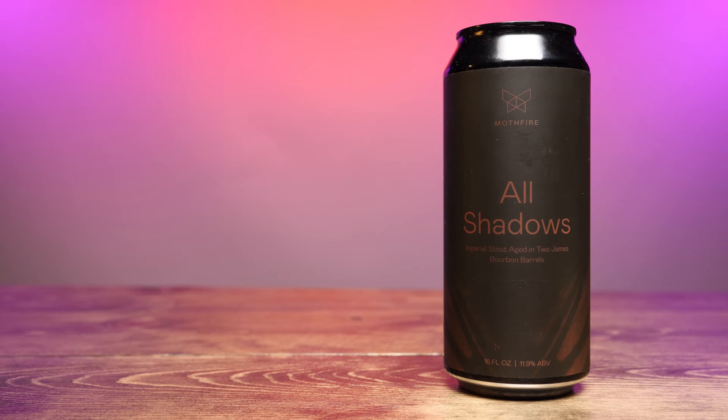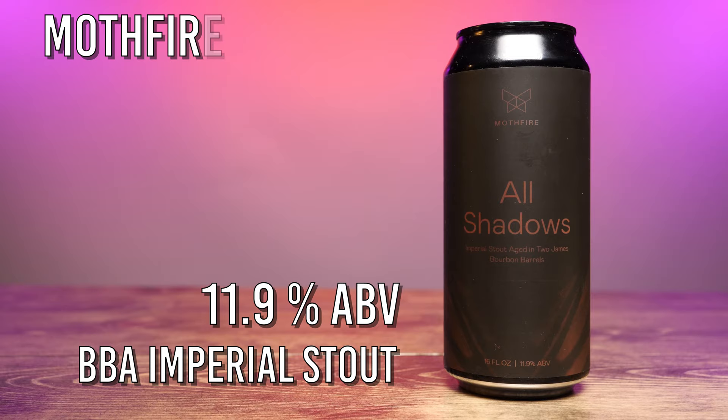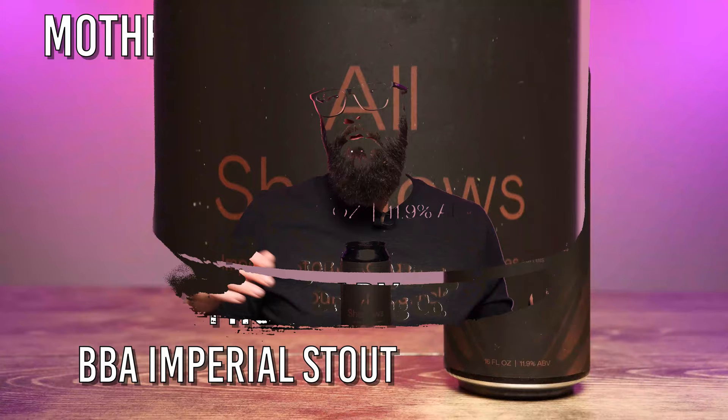Hey friends, Sean from Draft Therapy here, and on today's review, come into the Shadows. All Shadows is an 11.9% Imperial Stout aged in two James bourbon barrels from Mothfire Brewing Company in Ann Arbor, Michigan. It's been a while since I've reviewed a Mothfire beer here on the channel, but they've been on my radar. Mothfire is doing some of the most inventive beers in the state, and while I reviewed another BBA stout from them a while ago, I was a little underwhelmed — so let's see what All Shadows has in store.